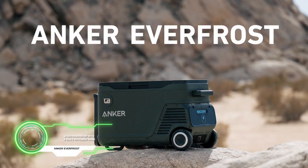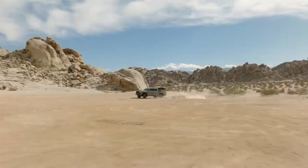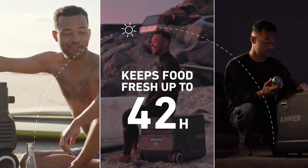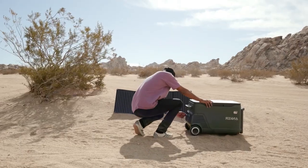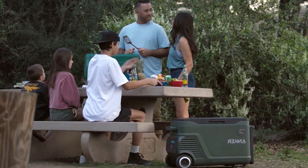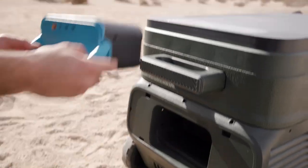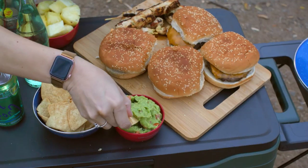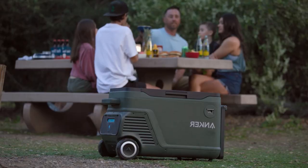Anchor Everfrost is a refrigerator with a built-in power bank. A great device when you are traveling far from civilization — it can keep drinks cool for up to 42 hours. The set also includes folding solar panels that can extend the life of your drinks indefinitely. You can pull out the built-in battery and charge other devices. The Kickstarter price starts at $520.